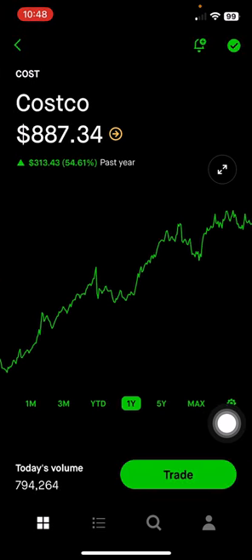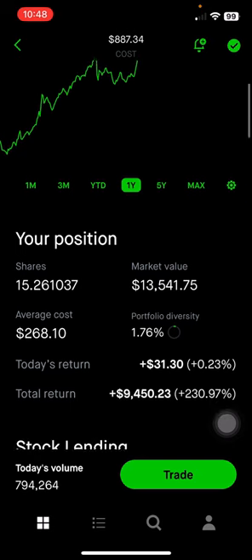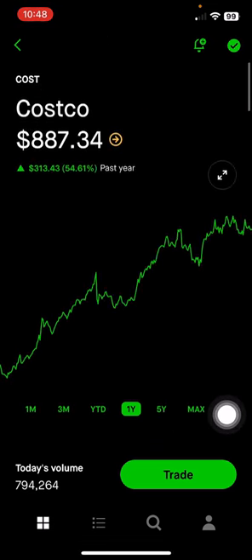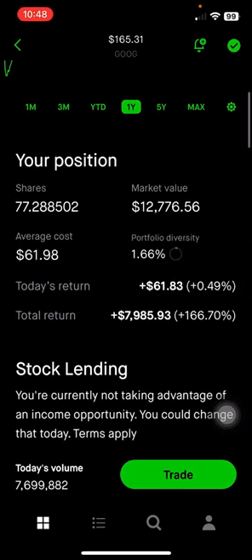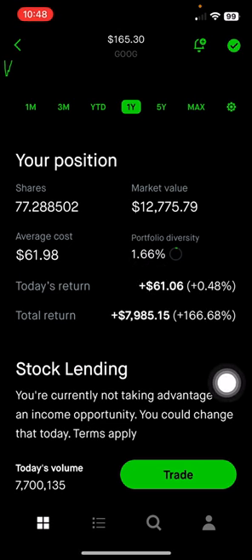Next is Costco, which is in the warehouse retail space. A lot of their revenue is from membership, and the retention of the membership is very high — I think over 90%. This makes up 1.76% of the portfolio, or $13,541, up 230% on this position. Alphabet Class C shares does not have voting rights. This makes up 1.66% of the portfolio, or $12,776, up 166% on this position.